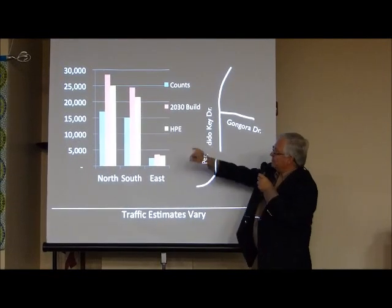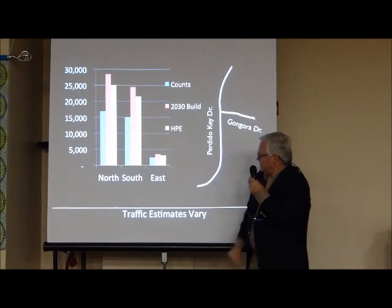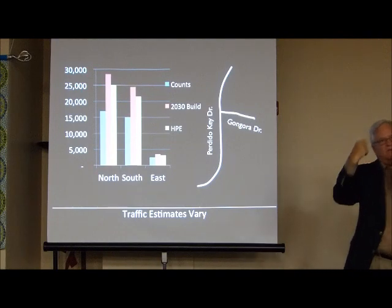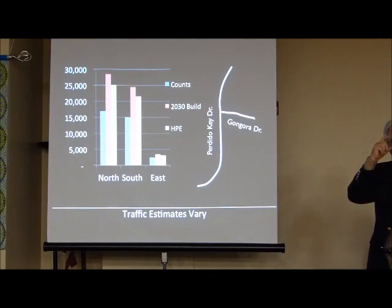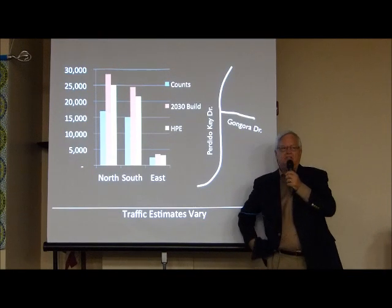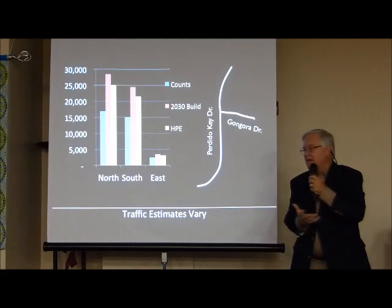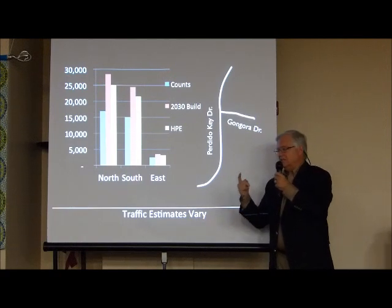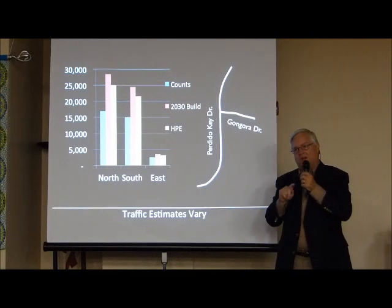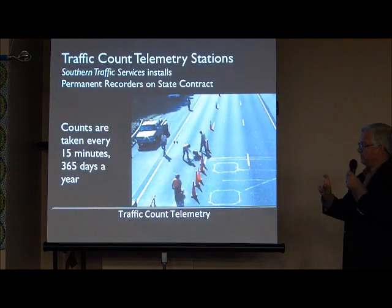The build cost came out to be substantially less — ours is the yellow bar. The traffic estimates vary, and the way it will all play out will vary. So when there's a high degree of question about the variability of future traffic, which determines how wide the road should be, the best thing we always recommend is to put a permanent recorder measuring device in the middle of the road that measures traffic 365 days per year on every 15-minute increment.